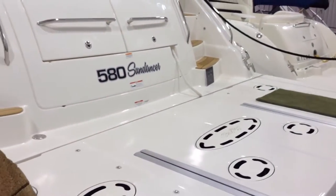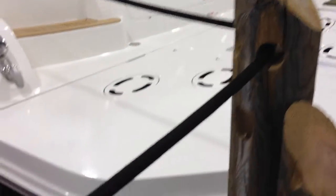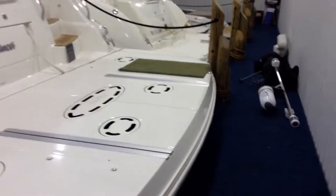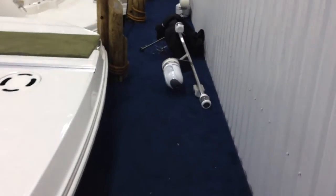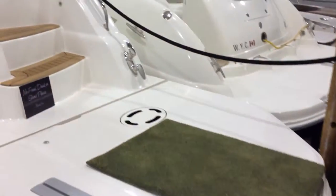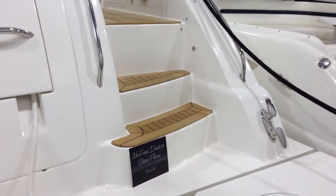It has a hydraulic swim platform, underwater lights, thruster — both bow and stern — with the GMS control system for joystick docking. It has the Flare night vision and the teak cockpit steps.